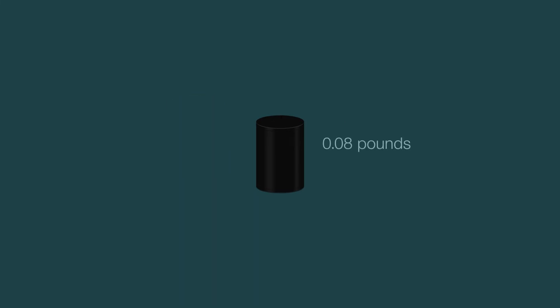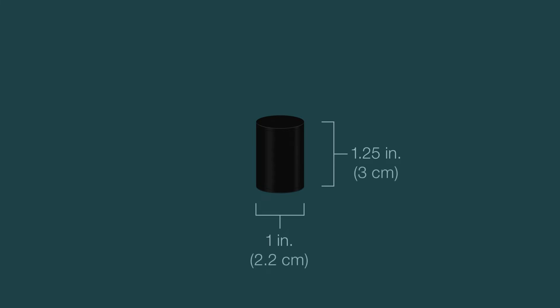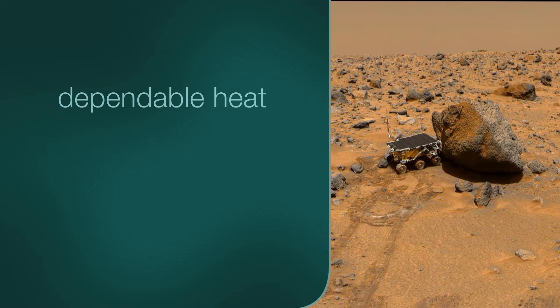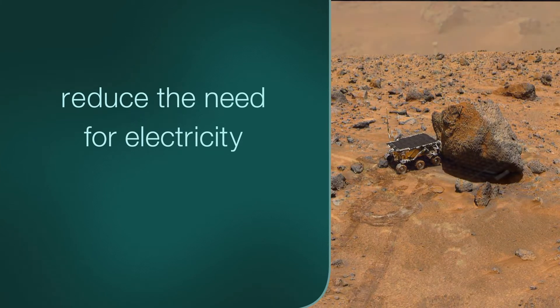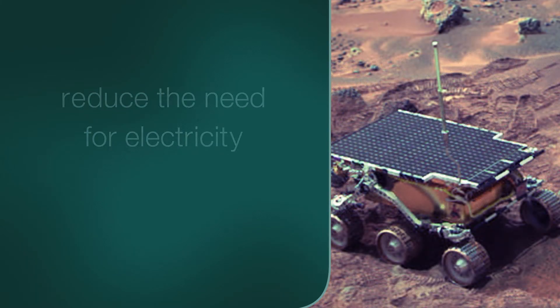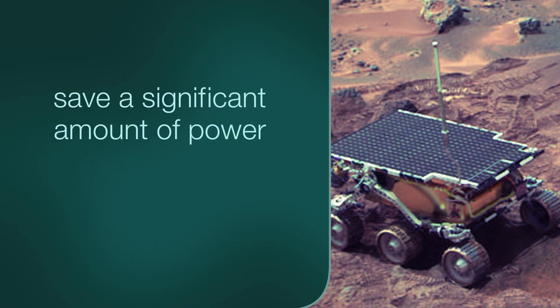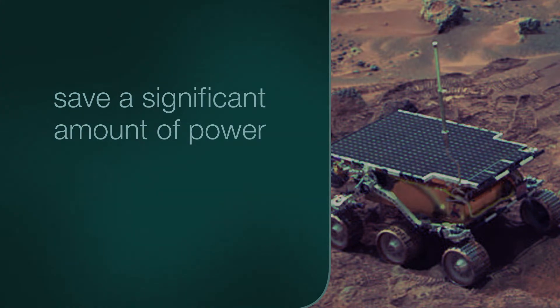About the size of a C-cell battery, an RHU has a mass of 0.08 pounds, or 40 grams, and is about 1.25 inches tall by about 1 inch in diameter, or 3 centimeters by 2.2 centimeters. Because they are a steady source of dependable heat, RHUs contribute further to mission success by helping to reduce the need for a spacecraft to spend some of its precious electricity running electrically powered heaters. This can reduce design complexity and save a significant amount of power that can be used instead for other hardware or scientific instruments.